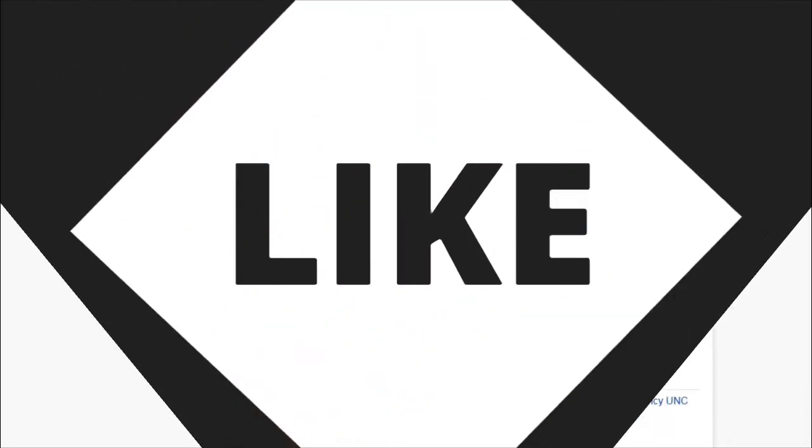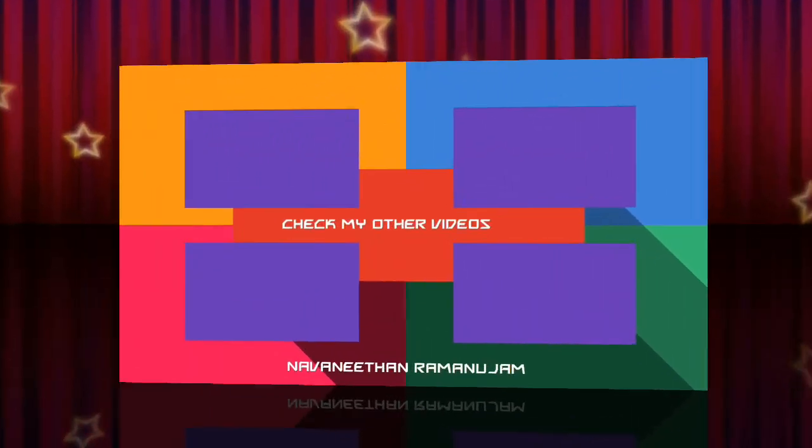Thank you for watching this video and have a pleasant day. For banknote and coin collections, please check my other videos and don't forget to subscribe.